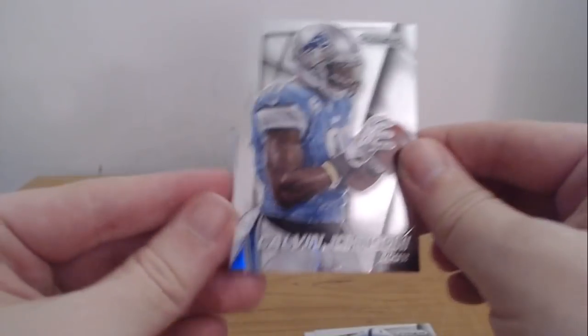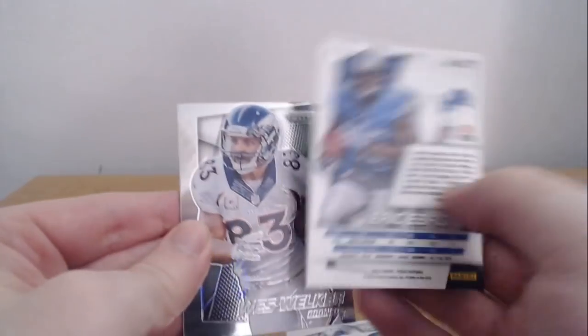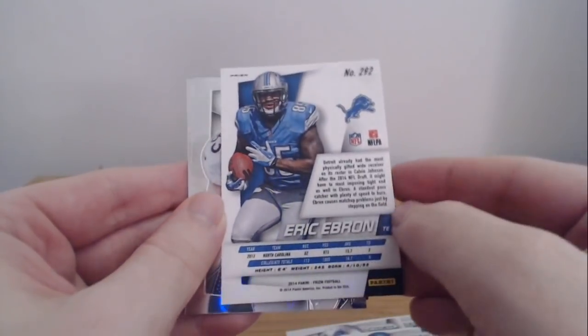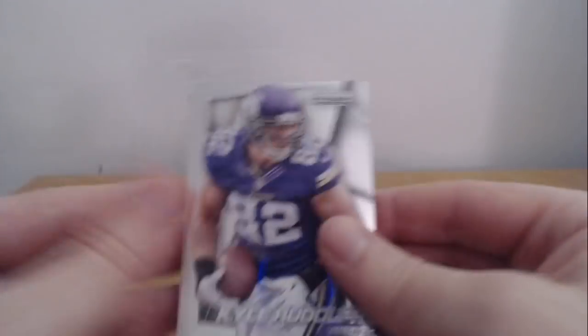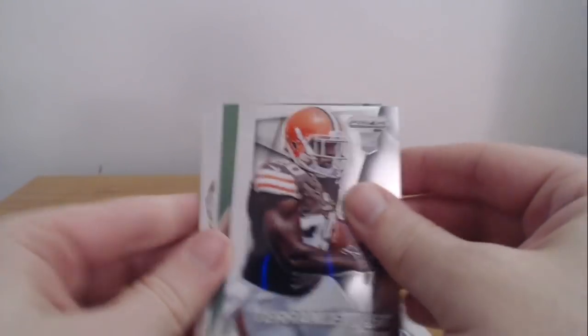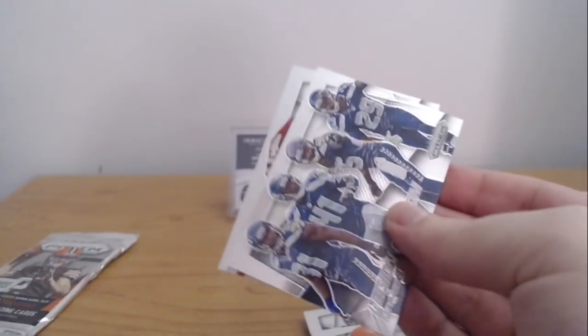We got MJD and a Calvin Johnson. Final three packs. I wish that was someone on the pass — that would be awesome. Oh, we got a green! Jordan Matthews, Eric Ebron rookie green. Now those are retail exclusive — they're not technically numbered, but they are relatively rare. Eric Ebron rookie green, I'll take it. Wes Welker and big country Kyle Rudolph. Last two — can we get an auto? Or a blue or a red — those are the rarer ones in Prizm.